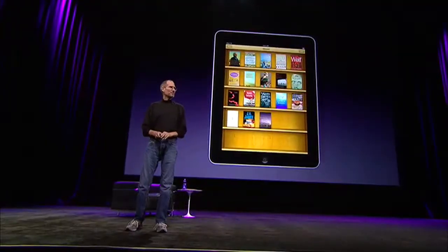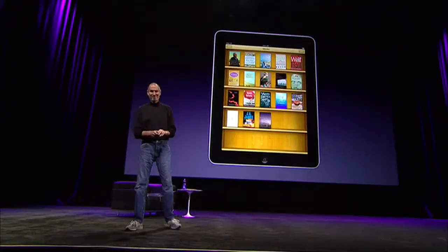We're very excited about this. We think iPad is going to make a terrific eBook reader — not just for popular books, but we are also very excited about textbooks as well. Now something very exciting: iWork.